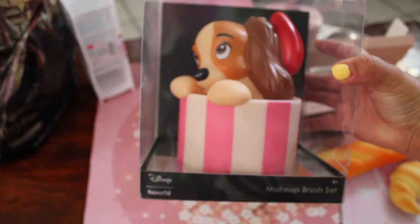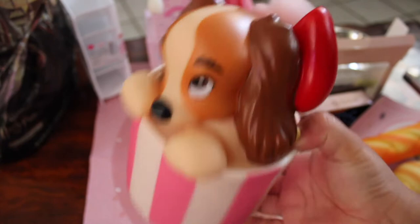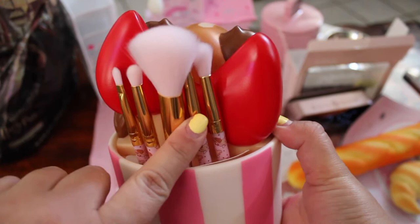Another thing they gifted me was this adorable little Lady and the Tramp brush set — the Disney Loungefly Makeup Brush Set. It contains a brush cup and five cosmetic brushes. So this is what the little lady looks like — so cute, and this is going to be so adorable to display. This is the bag with her little bow, and these are the makeup brushes. Super cute.